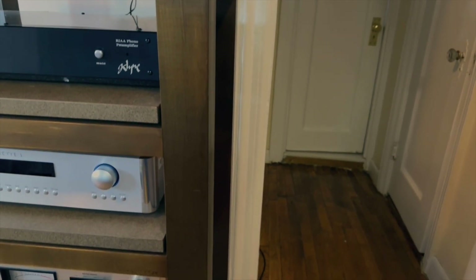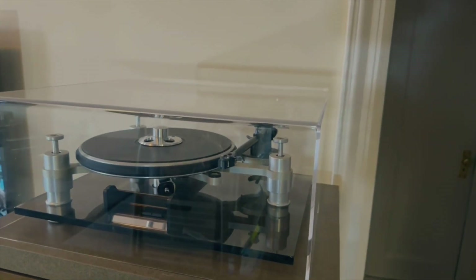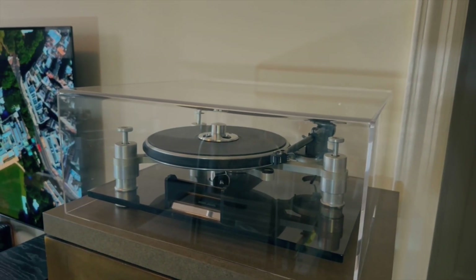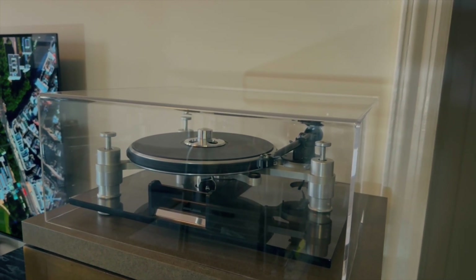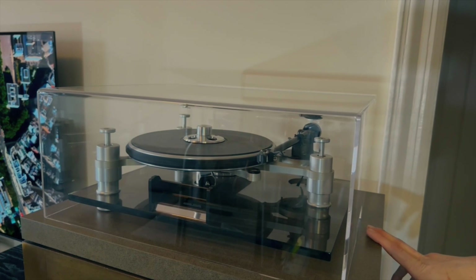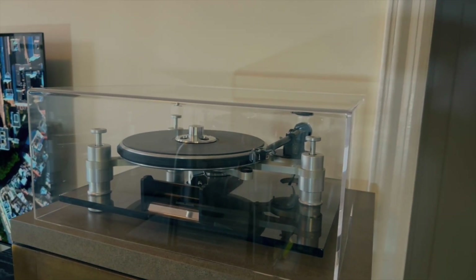On the top I have an Oracle Delphi. I keep two turntables hooked up all the time because I'm testing preamps that might have a moving magnet and a moving coil phono stage. The Oracle is always set up with an MC cartridge, and then I have a Technics SL1200 that I always have an MM on.